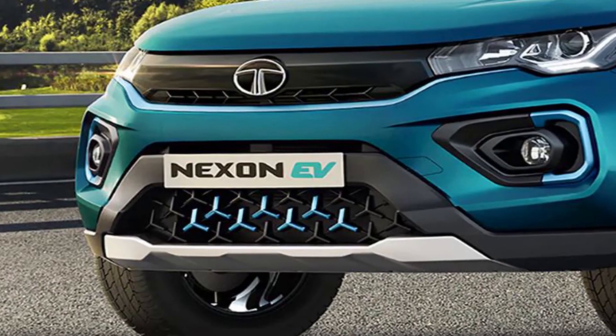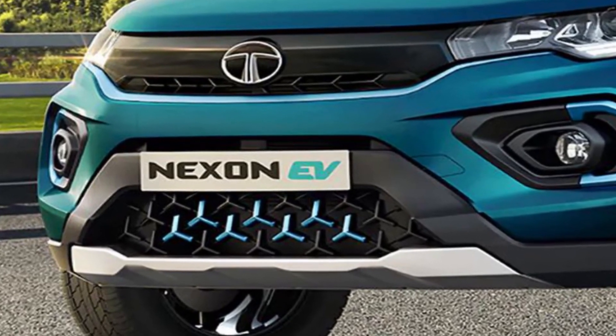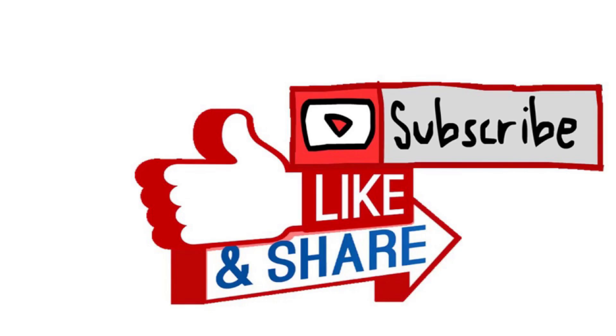So what do you think about the Tata Nexon EV? Please drop a comment below. Thank you for watching this video. If you like this channel, please subscribe to get continuous updates about electric vehicles. Thank you.